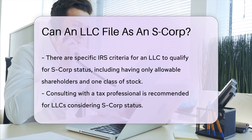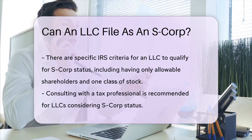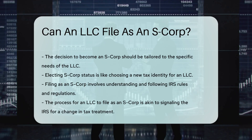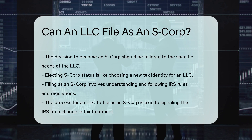It's not all just capes and signals, though. There are rules to follow and boxes to tick. For instance, the LLC must meet the IRS criteria to qualify for S-Corp status. This includes having only allowable shareholders and one class of stock — it's like a VIP list for a fancy club.